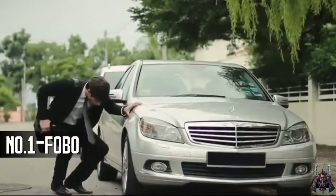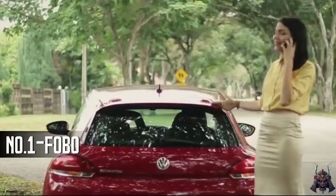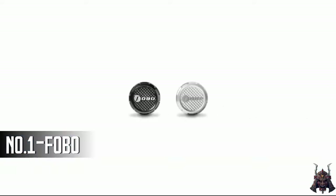Don't you hate having a flat tyre? When you're about to rush for an urgent appointment, imagine fixing a flat tyre in a deserted area. Meet Fobo Tire, the most advanced tyre pressure monitoring system.